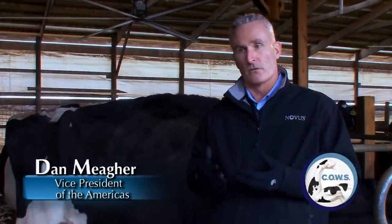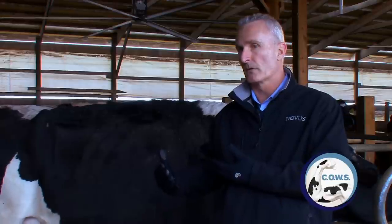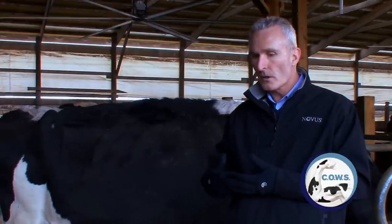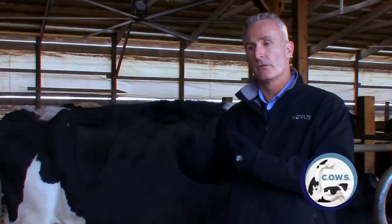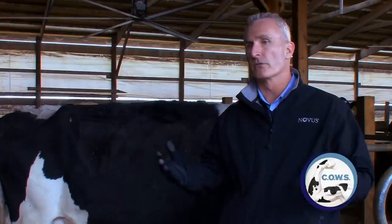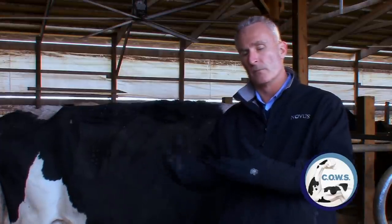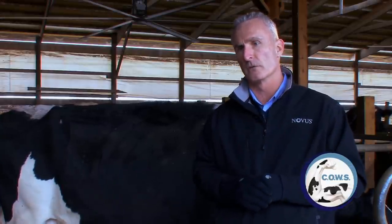At the end of the day, it's all about production efficiency. If we can help with cow comfort and the nutrition aspect, and bring these tools in so that dairies produce at a much higher production efficiency with fewer inputs, we're all very good stewards — having an impact on improving the carbon footprint and producing a safe, wholesome, and affordable product for consumers.